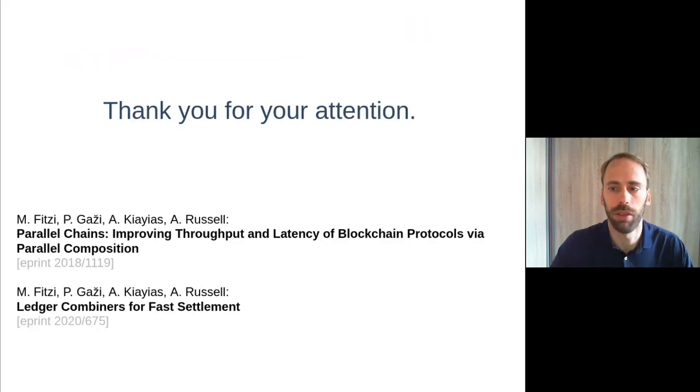These are the main results of our work. Thank you for your attention, and I'll be happy to take questions.